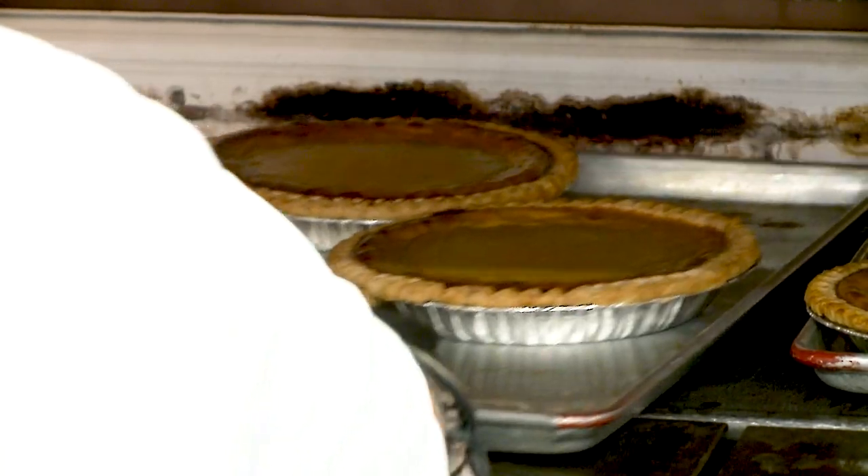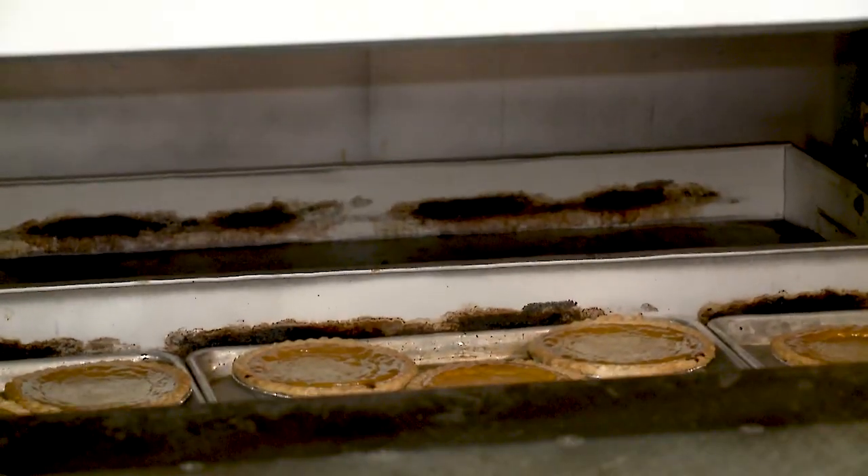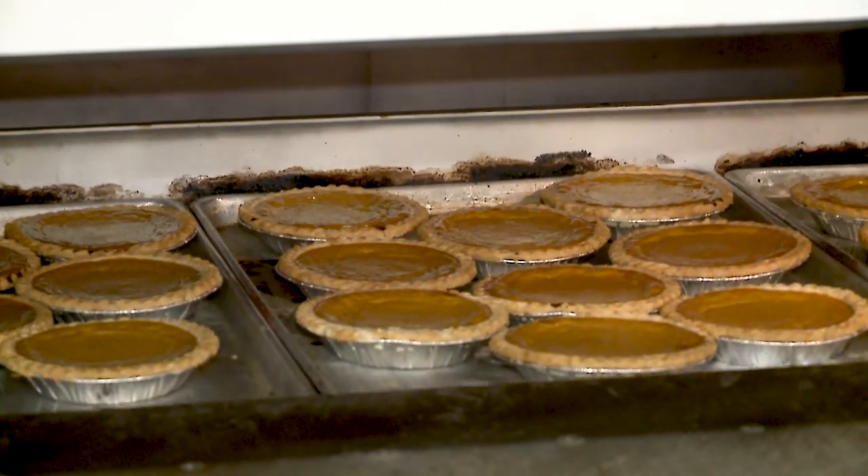But I'm also a big fan of our pumpkin pie. We make pumpkin pie all year round — 365 days. Not everyone does that.